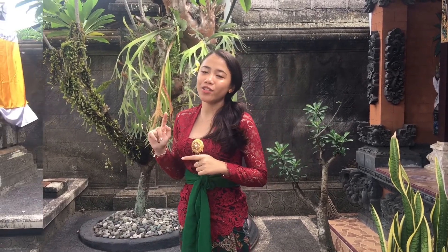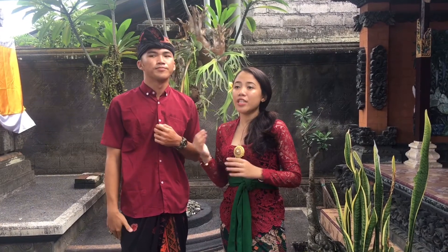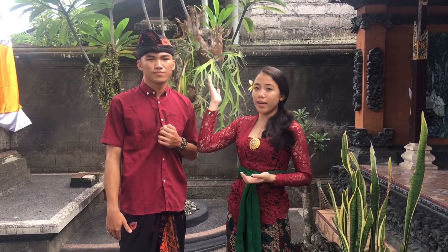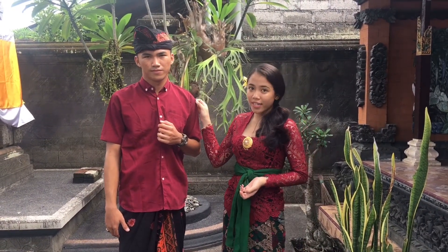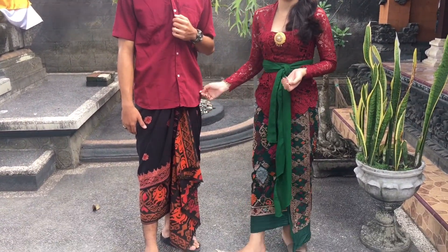I think that's all about traditional dress from Bali for girls. Now we move to the traditional dress for boys. This is an example of the traditional dress for a boy. As you can see, the boy beside me is wearing udeng, a red shirt, and kamen with saput.